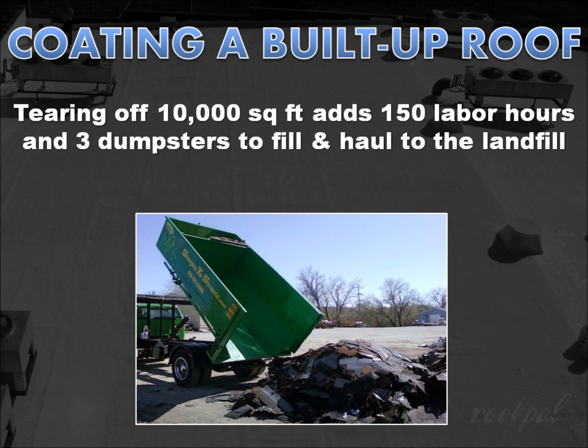What are your options? You could tear off the existing roof and install a brand-new built-up roof system. On a 10,000-square-foot commercial building, the tear-off alone could add 150 additional labor hours, as well as the cost of renting three dumpsters to fill and haul to the local landfill, not to mention the cost of materials and installation of a new built-up roofing system.